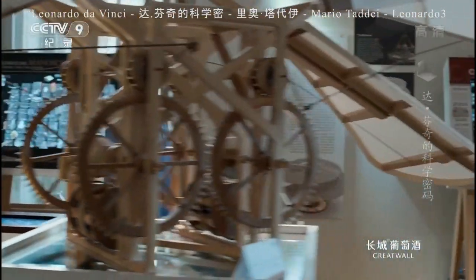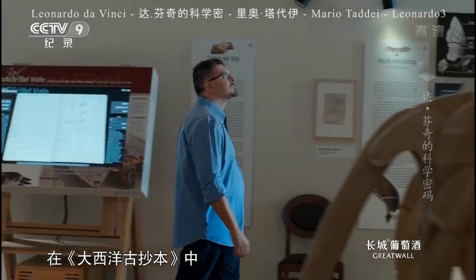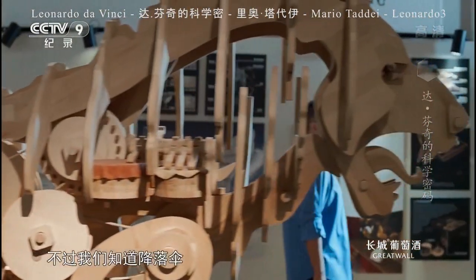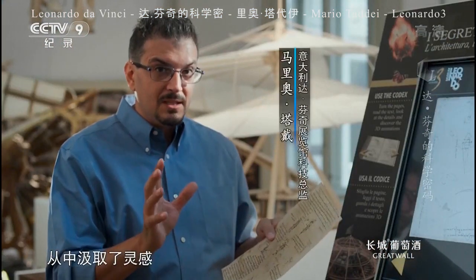In the Codex Atlanticus Notebook, we find Leonardo's parachute, but we know it's not really his invention. Leonardo copied it from Tacola and took inspiration from him.